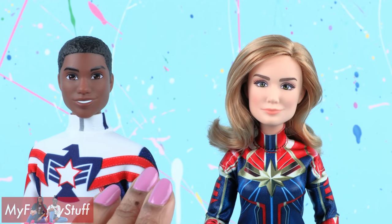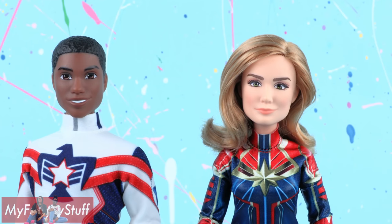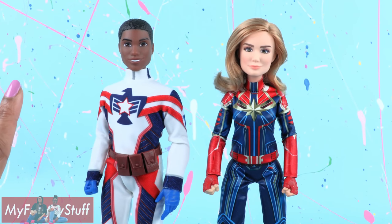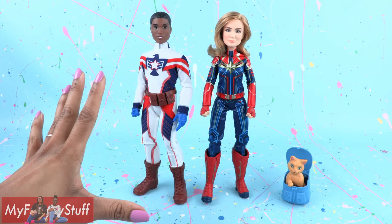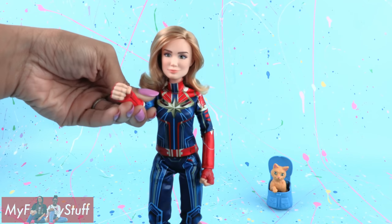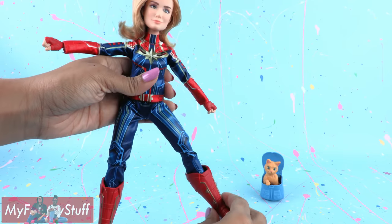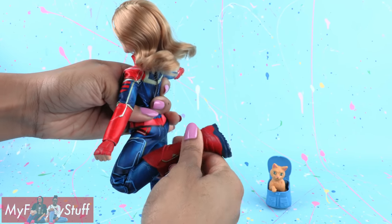The overall feel is definitely reminding me of Marvel Rising with the sculpted hands, printed uniforms, and boots. Her face is a little more realistic since it is based on a real human. Her similarities make sense because they're both Marvel and by Hasbro. She has movement at the head, shoulder, elbow, wrist, hip — and here's the real test — the knees. Oh yeah!